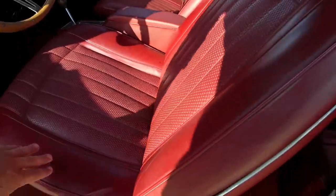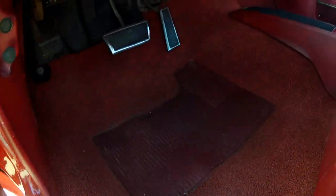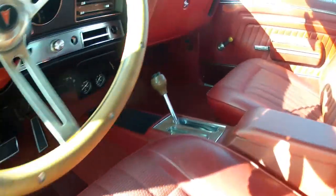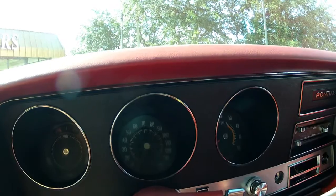Beautiful driver seat — note that it's not worn out on the driver side, the springs are still pretty firm. Again, the carpet is not worn out at all. It's showing 61,700 and change on the odometer.